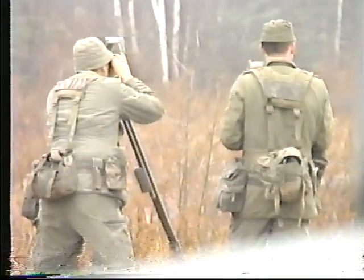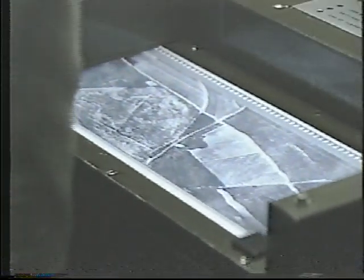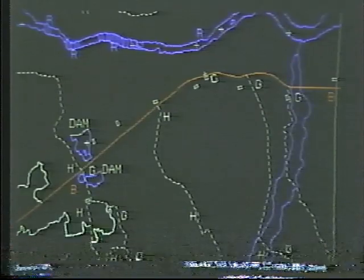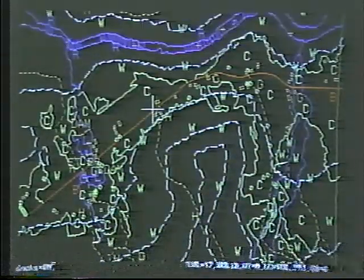The map production process combines the control point information from the survey squadron with a series of overlapping aerial photographs. This block of controlled photography goes through a computerized triangulation process to produce a control plot. Other available data is then superimposed by computer onto the plot, and the resulting overview is compiled into a contoured two-dimensional image of the terrain. A three-dimensional view of a piece of ground can also be constructed, and a plotter produces the matrix, which in turn is used to print the map.